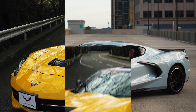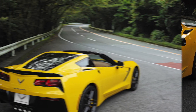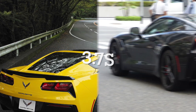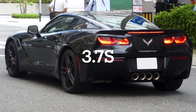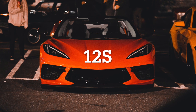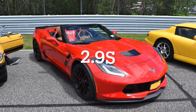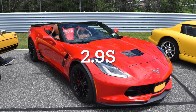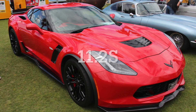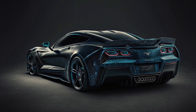Performance comparisons reveal the evolution of Corvette engineering. The C7 Corvette Stingray achieves a 0-60 mph time of around 3.7 seconds and a quarter-mile time of approximately 12 seconds. Meanwhile, the C8 Corvette Stingray surpasses this with a 0-60 mph time of just 2.9 seconds and a quarter-mile time of around 11.2 seconds. The C8's mid-engine configuration and improved aerodynamics contribute to its superior acceleration and handling, making it a more formidable performer on the track.